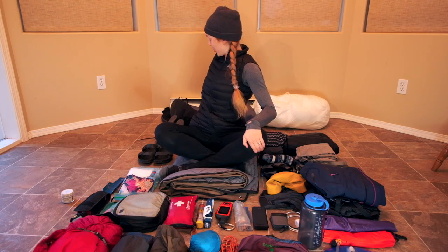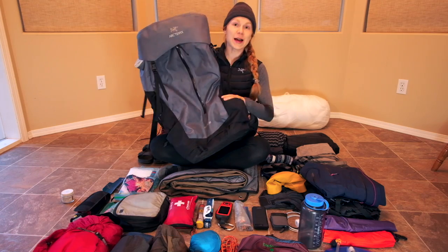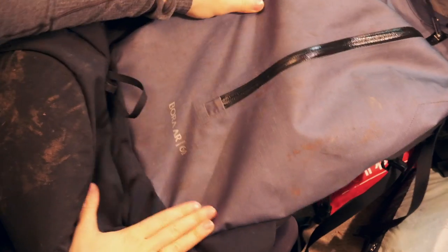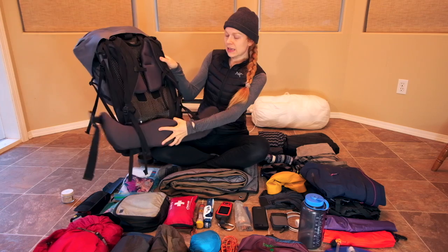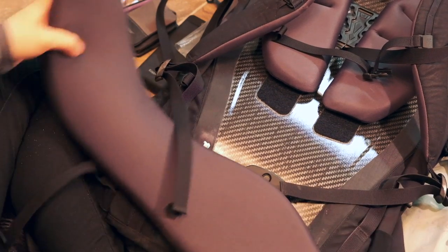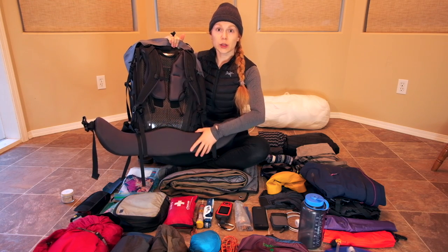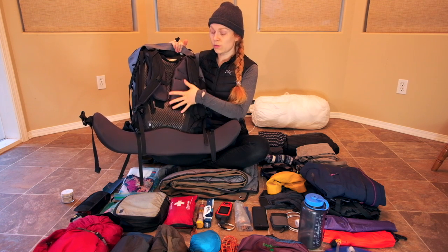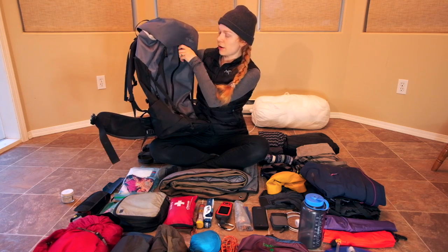I'll show you the backpack first. This is my backpack — it's pretty big for a thru-hiker backpack, it's a 61-liter Arcteryx Bora. I knew I wasn't going ultralight so I needed a bigger pack. It has this hip swivel that moves up and down and also swivels side to side, which really distributes the weight well so you don't fatigue as much throughout the day. There are lots of different compartments.